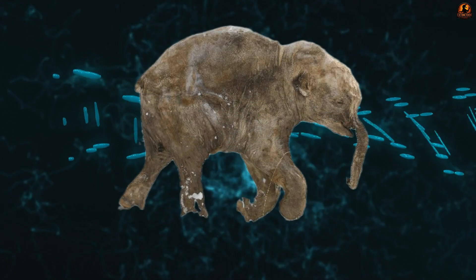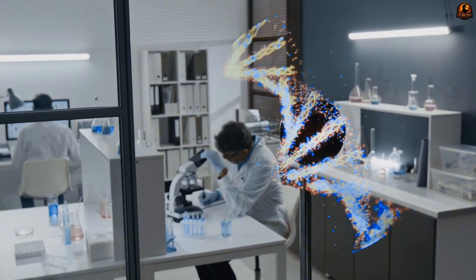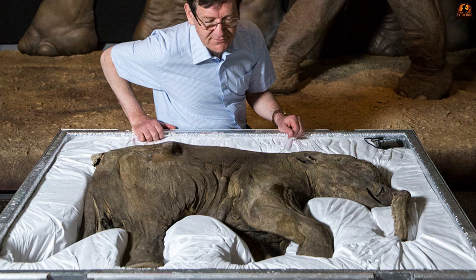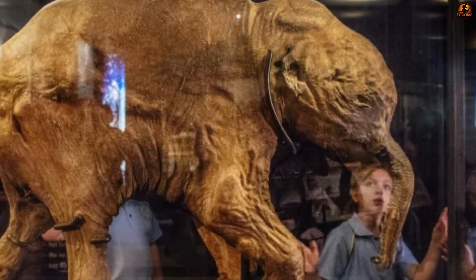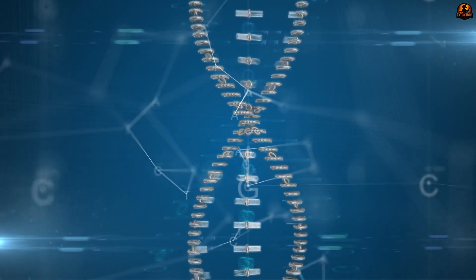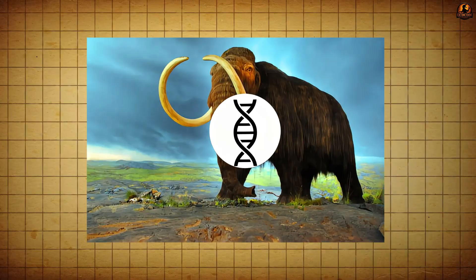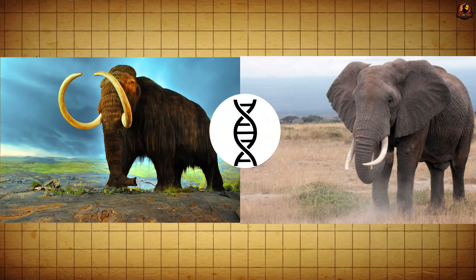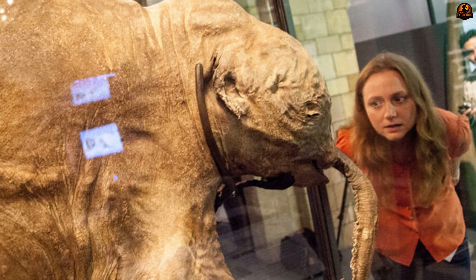In terms of genetics, Liuba holds immense scientific significance. Her DNA is considered one of the most intact and least fragmented specimens ever recovered from the ice age. The superior integrity of this genetic material has turned Liuba into an indispensable foundation for high-accuracy mammoth genome sequencing projects. This is particularly crucial because it provides baseline data for scientists such as George Church's team at Harvard University to study and reconstruct the necessary gene sequences for de-extinction efforts, including using gene editing technology to introduce mammoth adaptive traits into modern Asian elephants. Liuba is currently exhibited at the Sheminovsky Museum in Salikard, Russia, becoming a global scientific heritage.